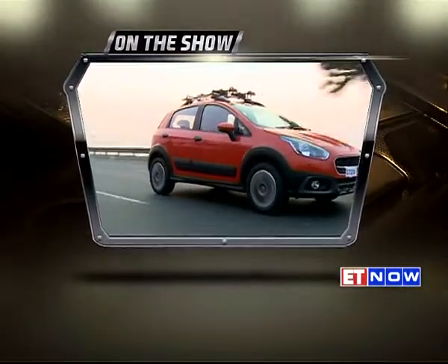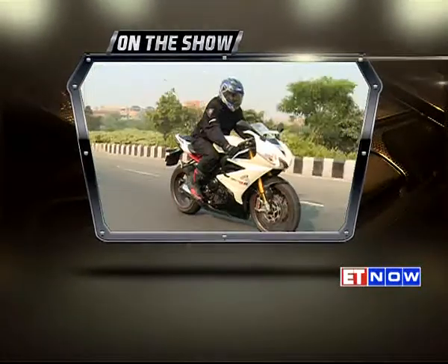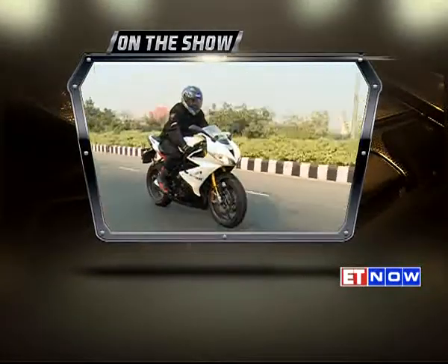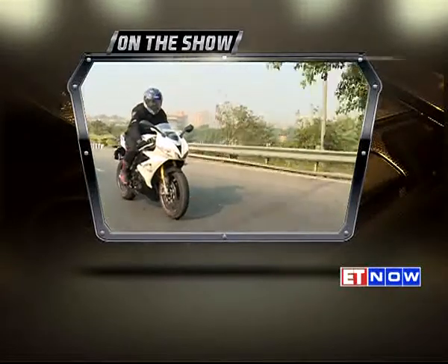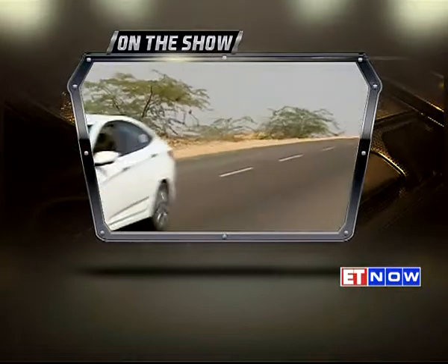On the show, in Wheel Spin, we drive the recently launched Fiat Aventura. In Wheel Spin, we also ride the Triumph Daytona 675R. And on the road, we drive the Hyundai Verna from Jodhpur to Jaisalmer.